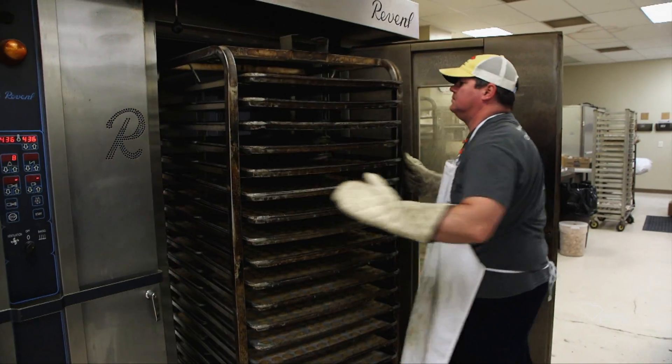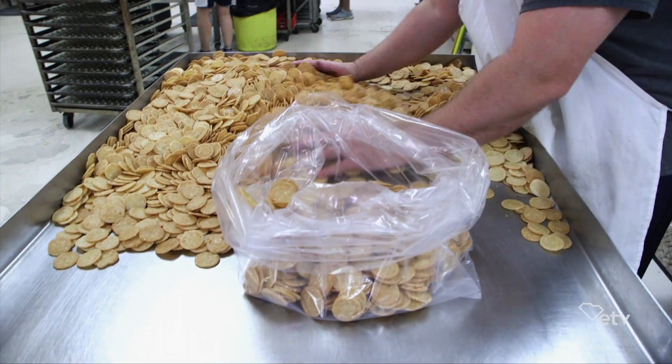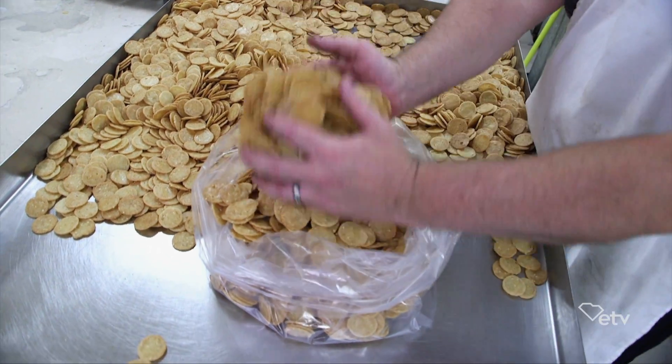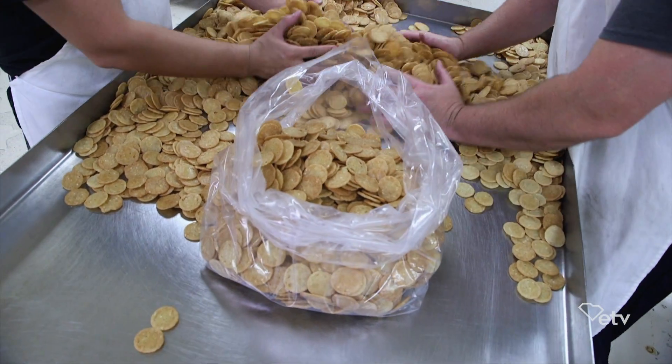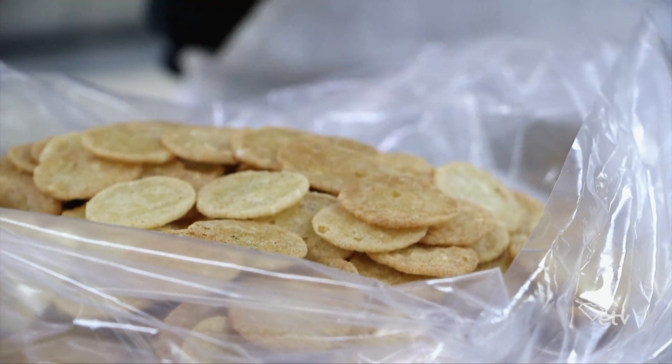The process we do is the most efficient for us. We have very little breakage, very little loss, and the end product is just wonderful. It's very, very tasty.